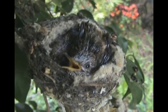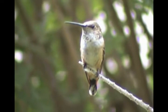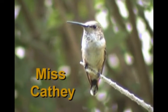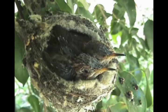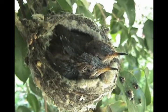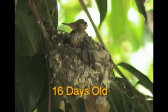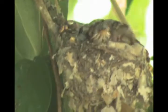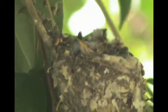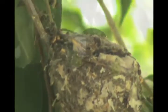Now fourteen days old and Tinker's eyes are now open. Miss Cathy was always on guard for danger and her chicklets look healthy, constantly waiting for food. Now sixteen days old, you can now see the development of their wings. Tinker is now on top of Belle and fighting for dominant position. Belle now head down, possibly struggling for air.